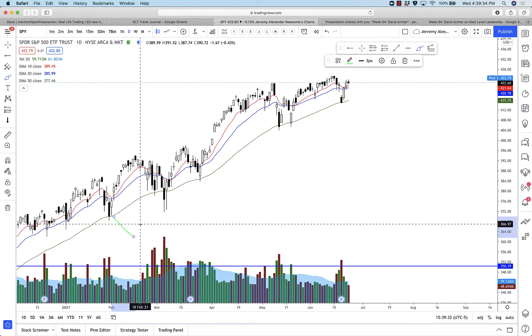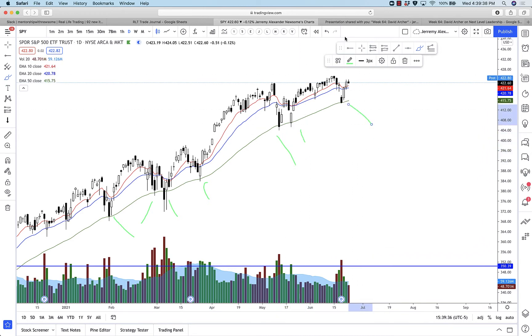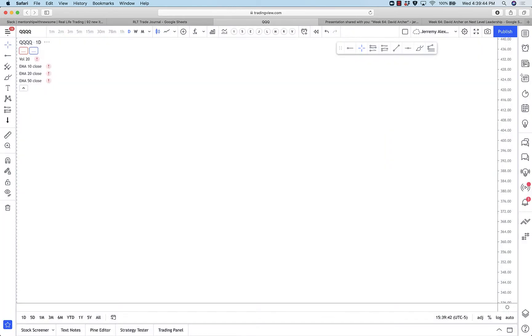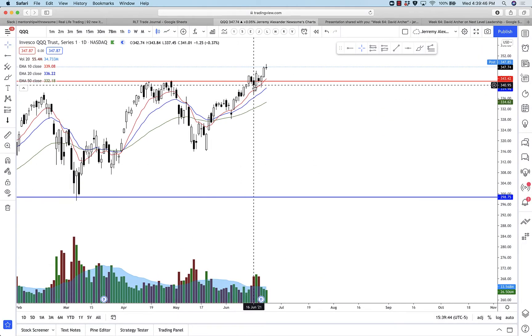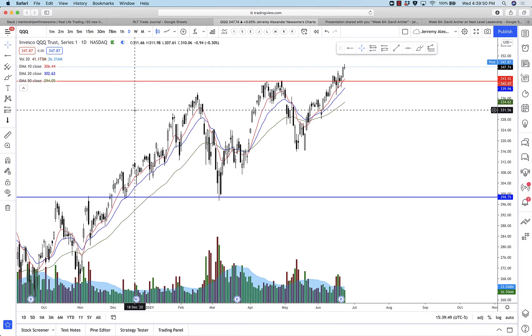We've only done it a few times and it's been really tough to get an idea that it would do it again, but for those who bought the dip, congratulations. Here's the QQQ — it has broken out very nicely, retested the last two or three days, and is slowly grinding higher. That's gorgeous to see.